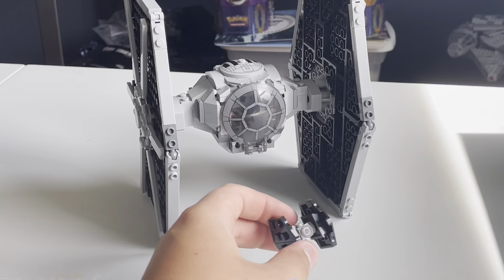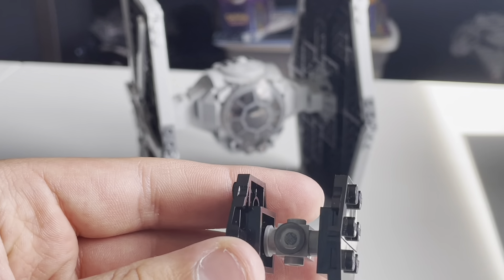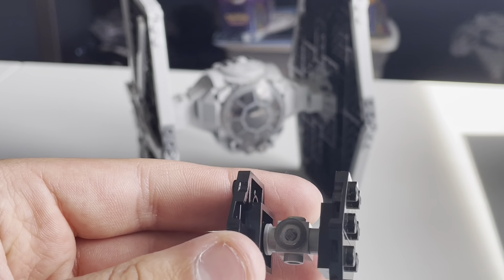Big TIE fighter, little TIE fighter. I don't really have much to say about this one. Every Advent calendar ever basically comes with a TIE fighter.